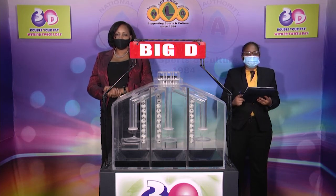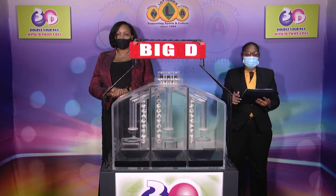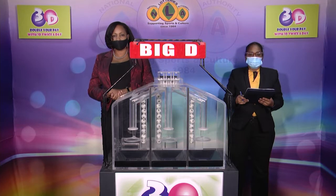Good afternoon and welcome to the National Lottery's 3D Midday Draw. We're about to select this afternoon's winning numbers under the supervision of the auditing firm of BDO, represented by Ms. Noddy Brown.